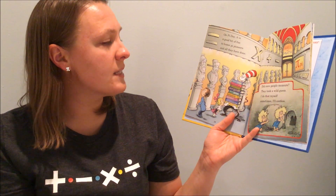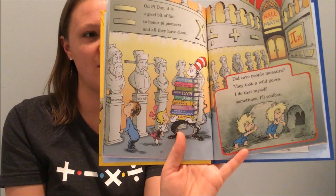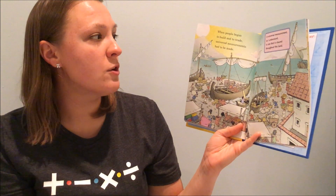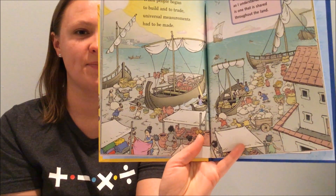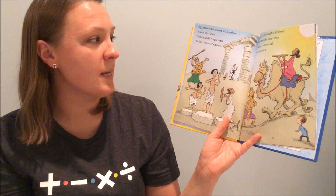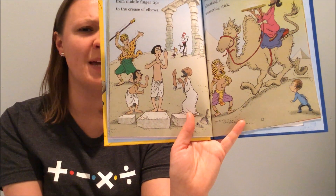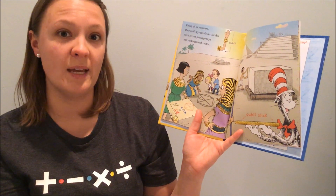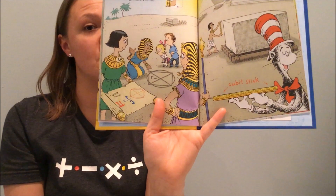On Pi Day, it is a good bit of fun to honor Pi pioneers and all they have done. Did cave people measure? They took a wild guess. When people began to build and to trade, universal measurements had to be made. Egyptians measured with cubits, a unit that goes from middle fingertips to the crease of elbows. But since arm lengths differed, they learned the neat trick of making a universal measuring stick. Using Pi to measure, they built pyramids for tombs with secret passageways and underground rooms.